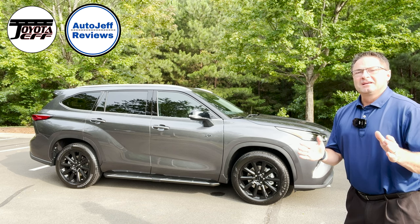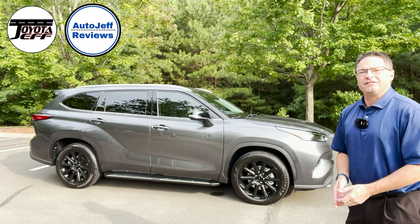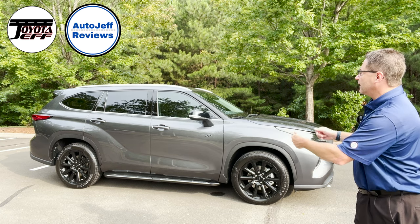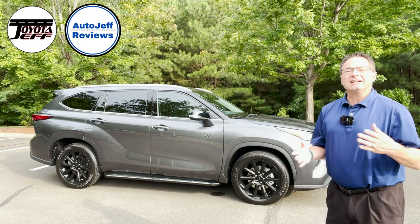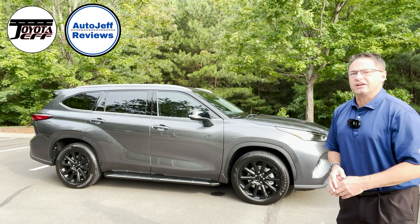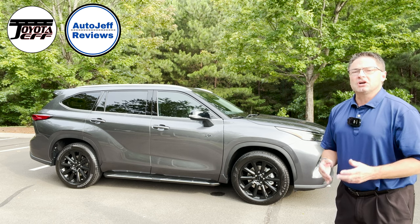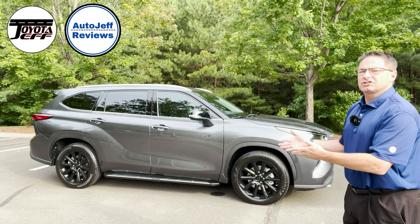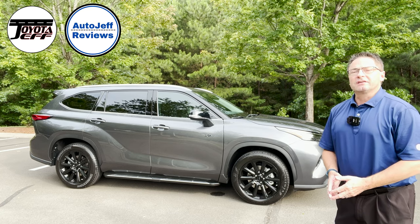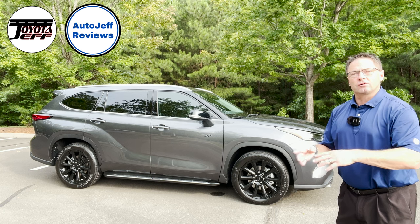My Instagram and my TikTok are easy to follow — Toyota Jeff Reviews. You'll see a 60-second video of this highlighting the XP package, plus lots of fun things behind the scenes you wouldn't normally see on my YouTube channel. My second channel is Auto Jeff Reviews, which looks at not just Toyota but every manufacturer. You can find me on Instagram and TikTok if you like the shorter videos.